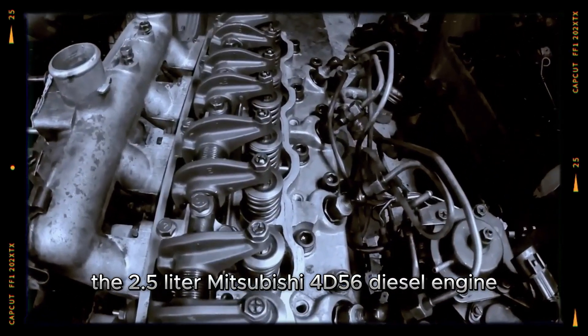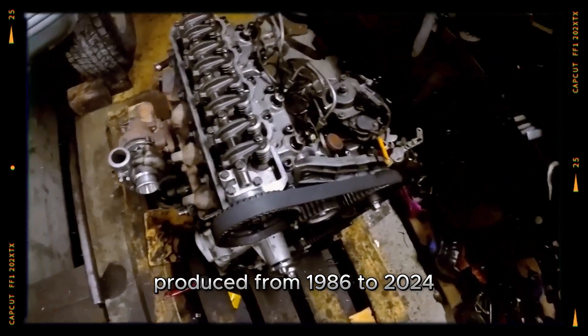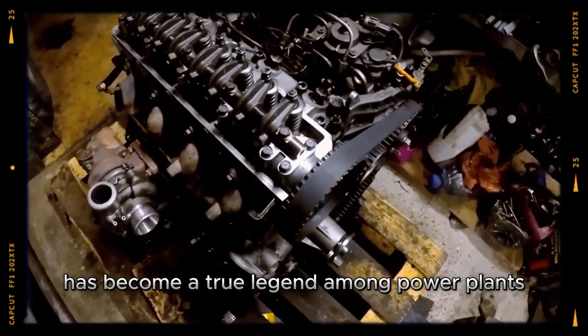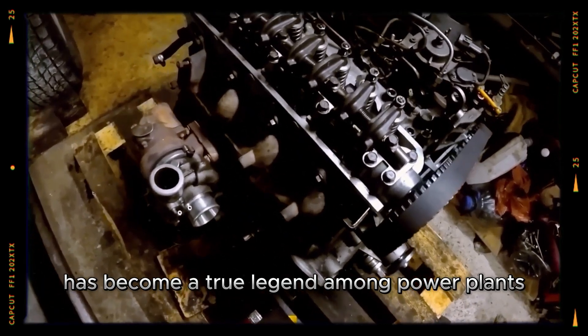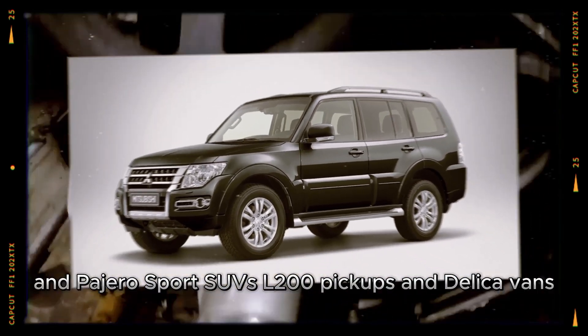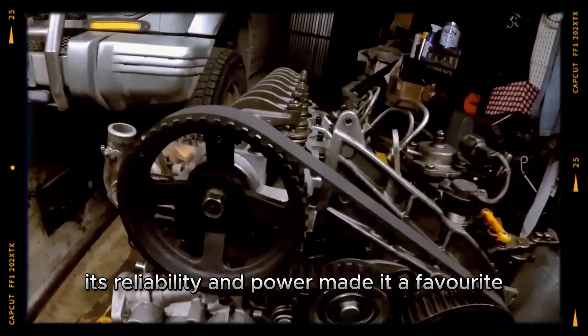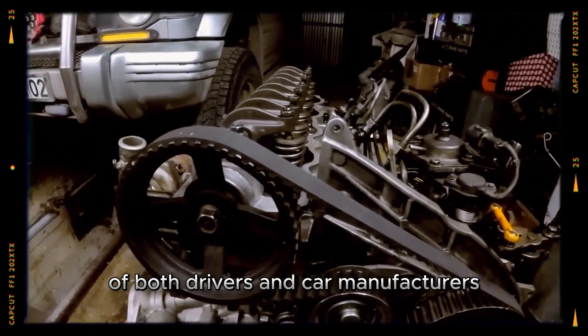The 2.5-litre Mitsubishi 4D56 diesel engine, produced from 1986 to 2024, has become a true legend among power plants. This engine was installed in the popular Pajero and Pajero Sport SUVs, L200 pickups and Delica vans. Its reliability and power made it a favorite of both drivers and car manufacturers.